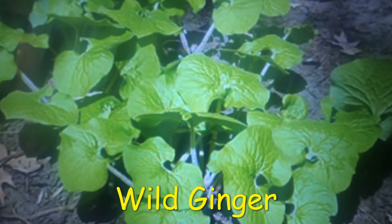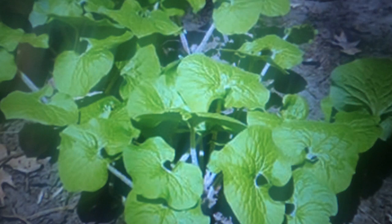Wild ginger, Asarum canadense, is a colony-forming low-lying plant with a solitary red-brown flower that has three pointed lobes. The root stalk has a distinct smell of ginger and grows along the ground surface. The leaves are rough, about six inches wide, and in the shape of hearts. Its leaves can be confused for colt's foot. Wild ginger has a variety of medicinal and traditional uses; the rhizomes and roots are chewed fresh to treat asthma, hysteria, colds, coughs, and flu.